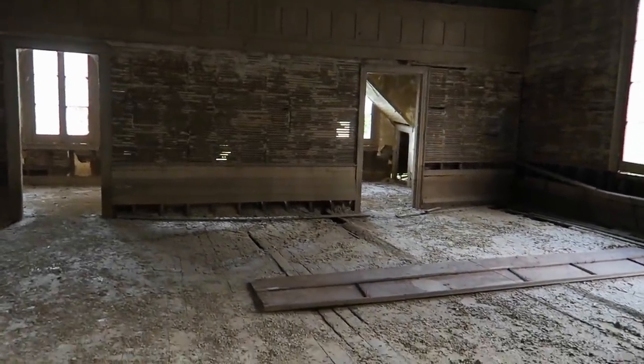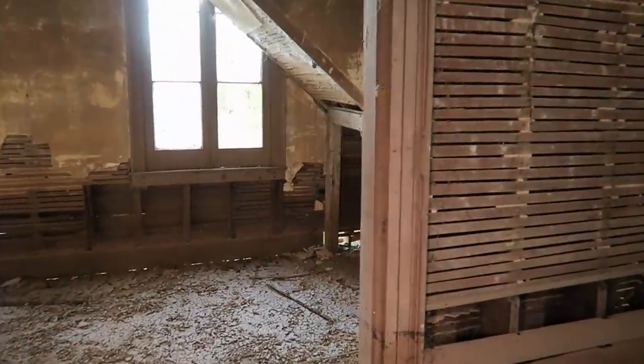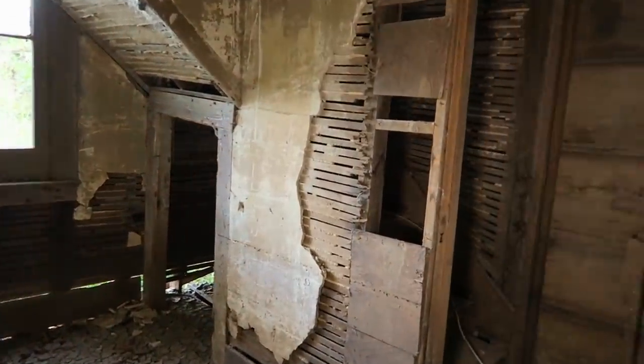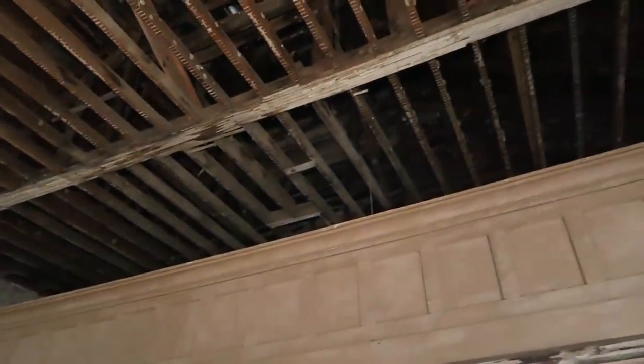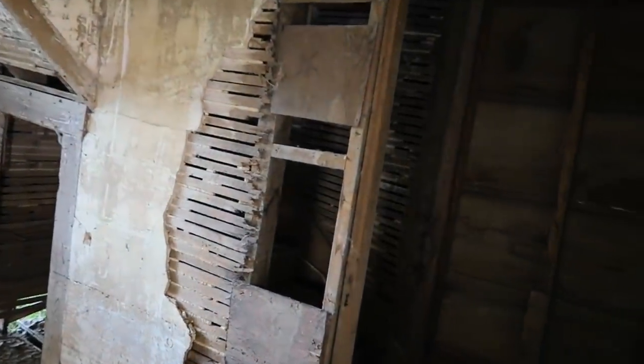Interestingly enough, there seems to be stairs going up. Is that a balcony up there? Yeah, okay — so there's a balcony up there. I just realized there are stairs leading up to it.